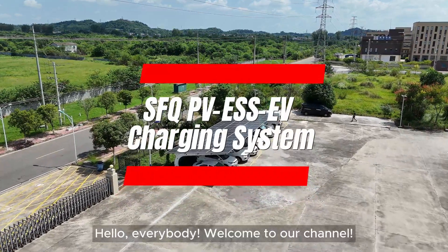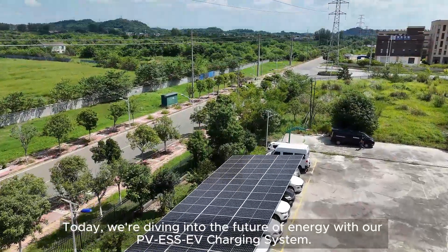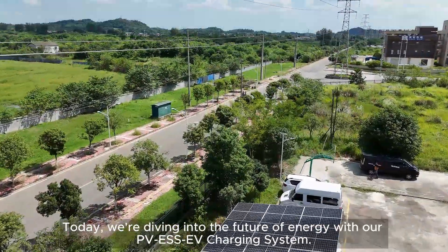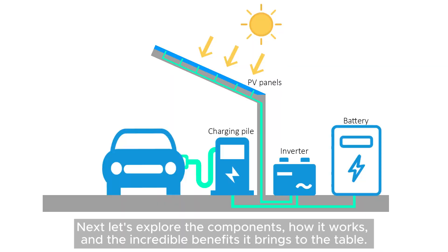Hello everybody, welcome to our channel. Today we're diving into the future of energy with our PVESS EV charging system. This project utilizes 45 PV panels, generating 70 kWh per day, and can charge five parking spaces simultaneously for one hour. Next, let's explore the components, how it works, and the incredible benefits it brings to the table.